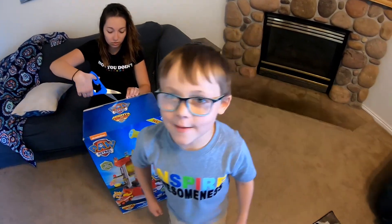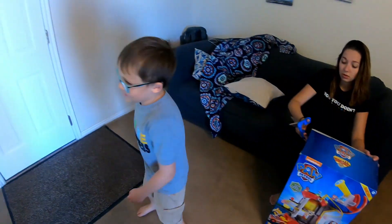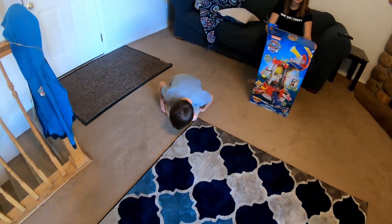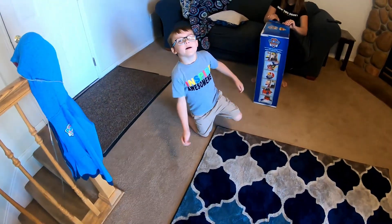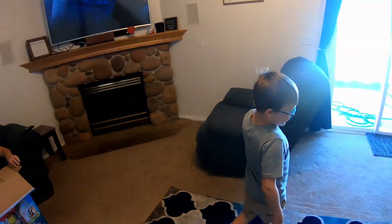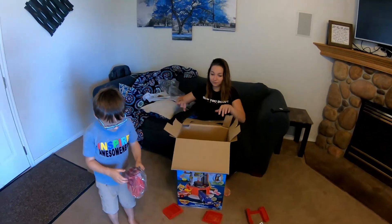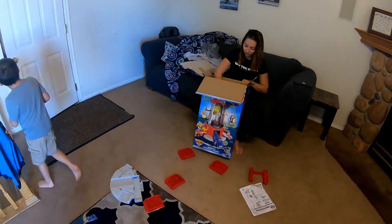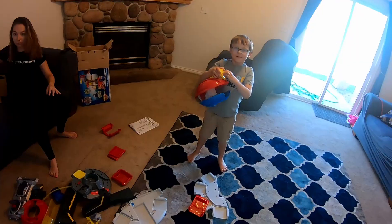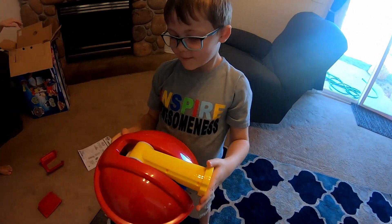I'm Pac-Man! Drop down and do your Pac-Man circle. Wow, that's a real Pac-Man right there. Yeah, this looks like it's gonna take a lot of building. Teamwork makes the dream work! What is that? It's a telescope. Oh yeah, that looks pretty cool.